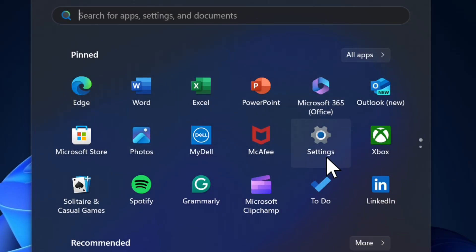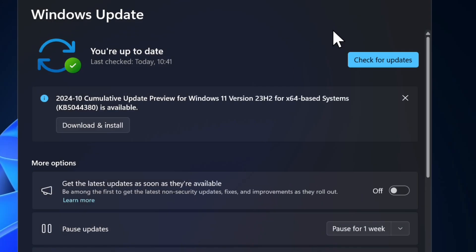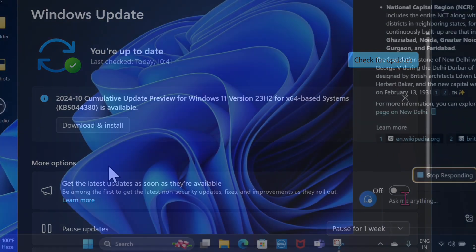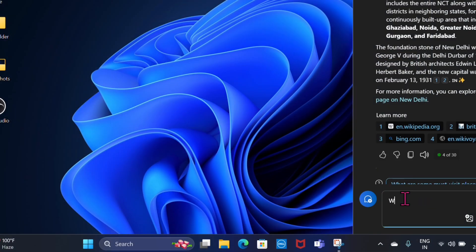Sometimes touchpad issues may be caused by system bugs, and a Windows update might fix the problem. Launch the Settings app, choose Windows Update in the left panel, check for updates, and if an update is available, download and install it. After updating, restart your computer to see if the touchpad starts working again.